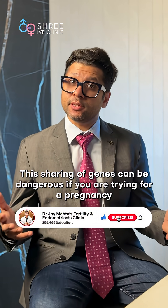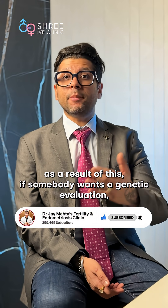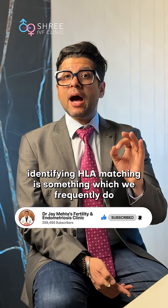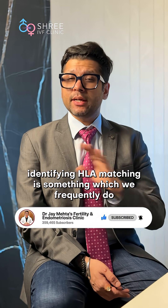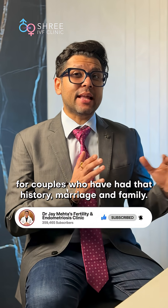This sharing of genes can be dangerous if you are trying for a pregnancy. As a result, if somebody wants a genetic evaluation, identifying HLA matching is something we frequently do for couples who have had that history.